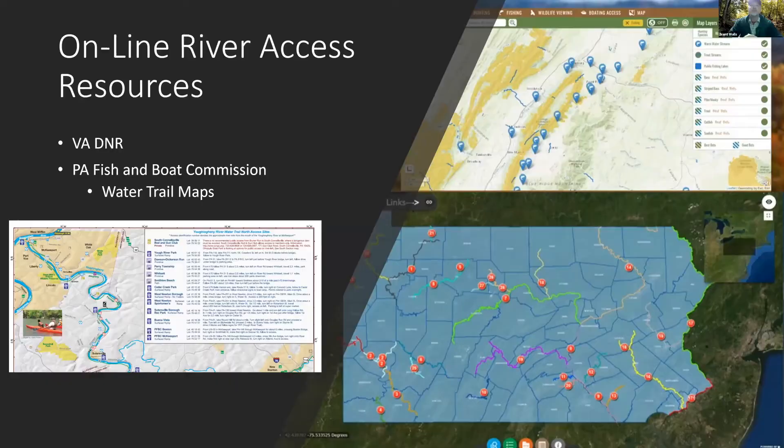Virginia DNR has another virtual map focused on fishing, and it's also really good for information about parking spaces and other features at each access point. Pennsylvania Fish and Boat Commission has water trail maps, but unfortunately none in the Potomac watershed — quite a few for the Ohio and the Susquehanna River Basin. Those are downloadable maps you can print and use for trips.